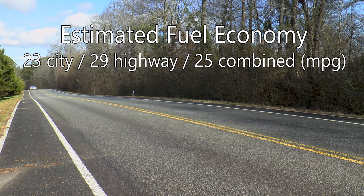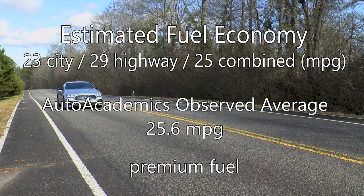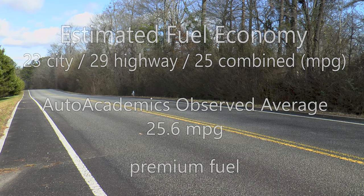This new engine is more efficient too, with an EPA estimated fuel economy of 23 miles per gallon city, 29 miles per gallon highway, and a combined rating of 25 miles per gallon. Auto Academics saw an average of 25.6 miles per gallon during testing on premium fuel.